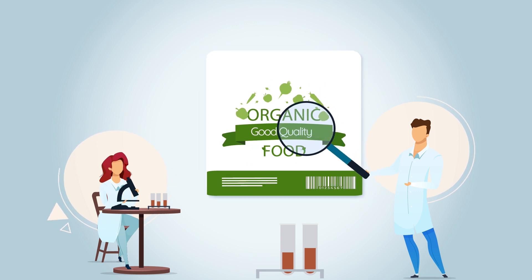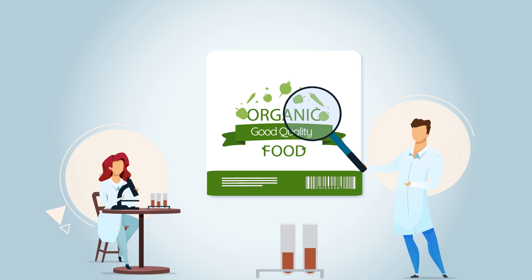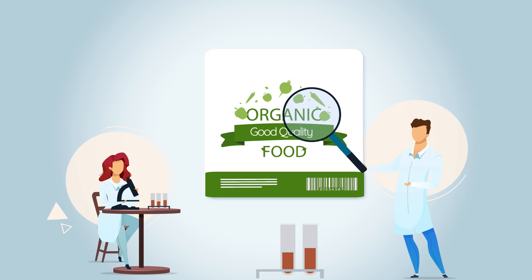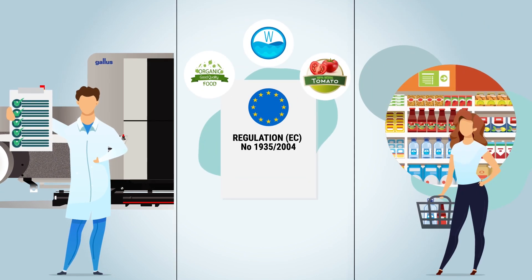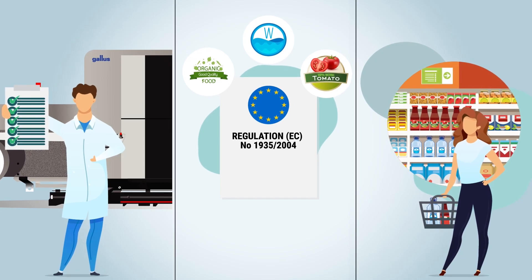Migration tests are a safeguard for the manufacturer to prove that the delivered material meets the specifications. Printers turn to specialized laboratories for this purpose, which carry out migration tests under defined testing conditions. The Gallus Labelfire Low Migration digital printing system makes it easy to comply with the necessary specifications for label printing in the food packaging sector.